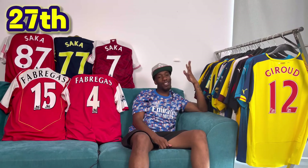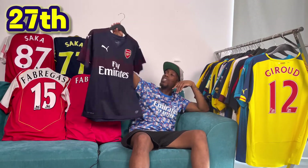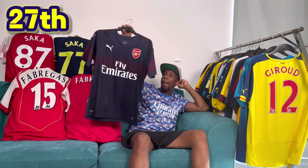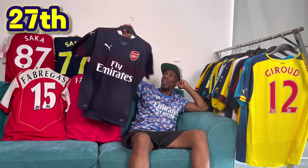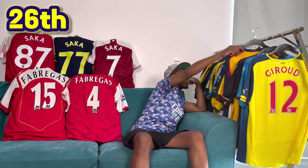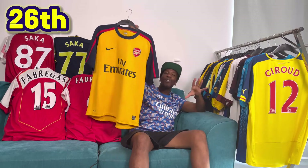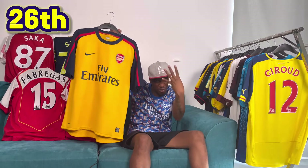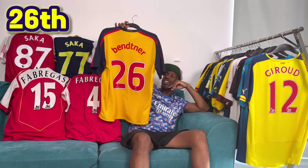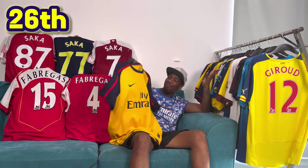At 27th, no surprise here, it's another Puma one — the 2018-19. This one is okay; I quite like the dark blue and the burgundy, but not overly impressed. At 26th, I've gone with the 08-09. I know a lot of Arsenal fans are probably thinking this is a big one, but the colours are a bit weird, it looks a bit clownish. I quite like the name set on it — Bendtner on the back — but this one's pretty bad.